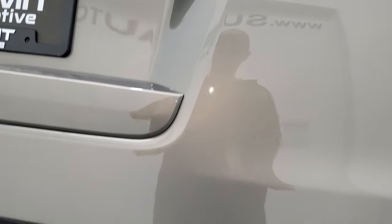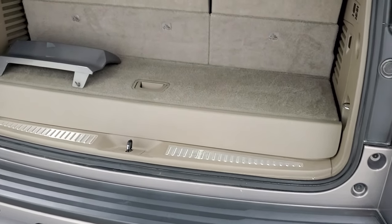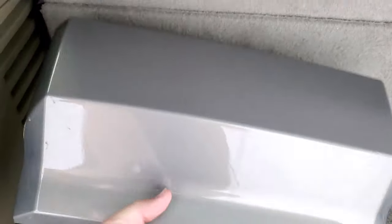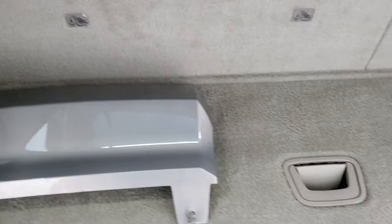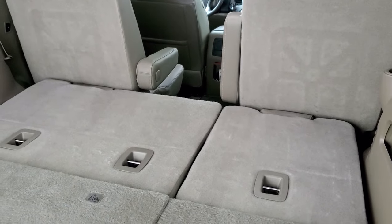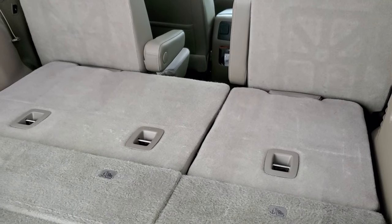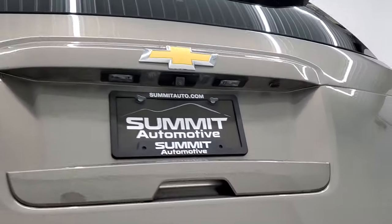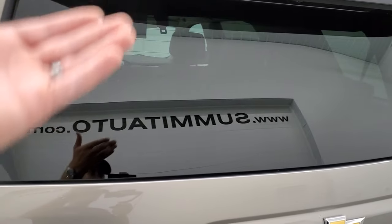It does have a power liftgate. Back here we do have the cover for that receiver hitch — we like to keep them inside the vehicle so they don't disappear. There's storage underneath here with a cargo net, and it does have the power fold-down rear seats. I'm always amazed at how fast they go down and they go up just as fast. To get this gate down you press that button and it comes on down like so. This one also has the flipper glass where the glass comes up.